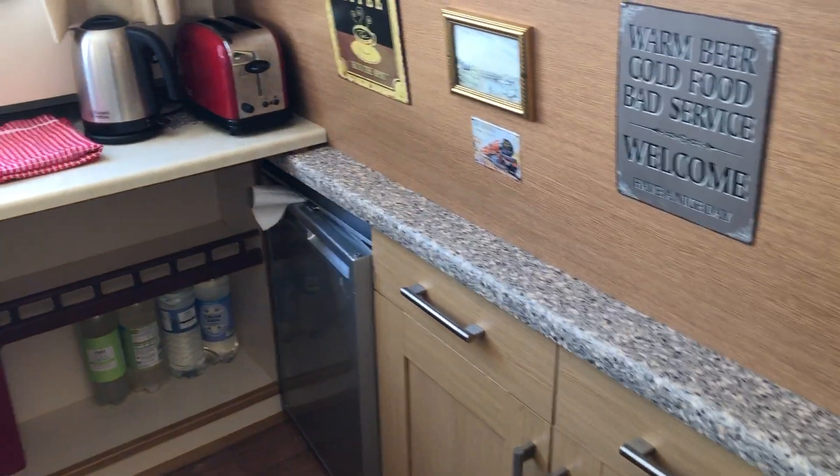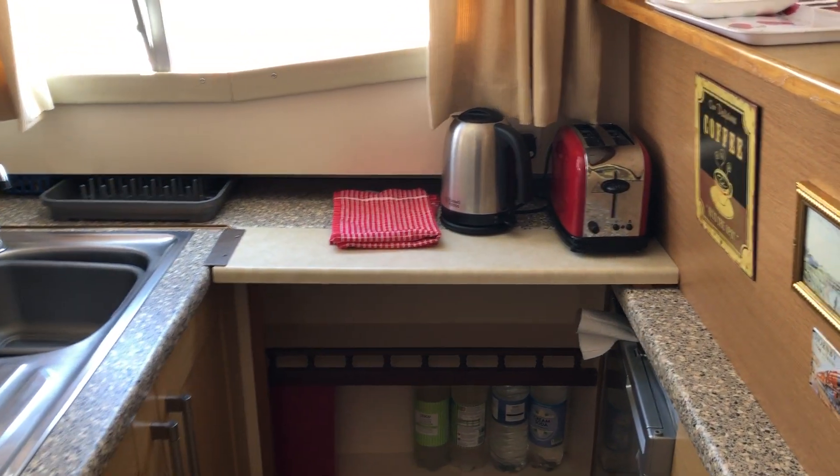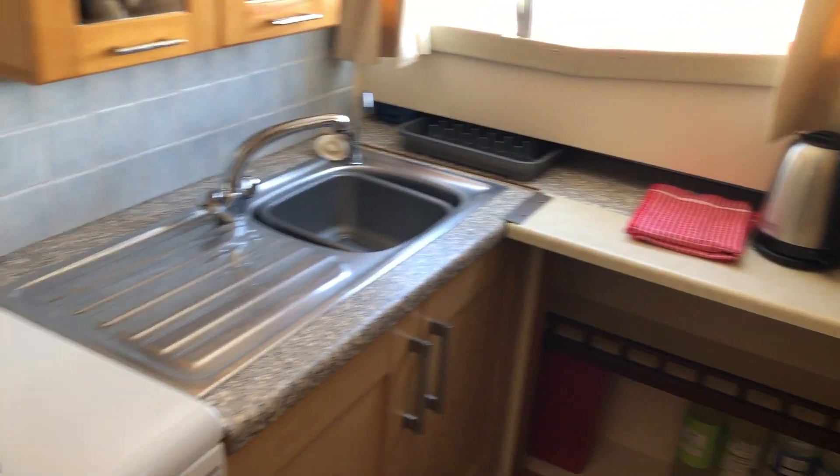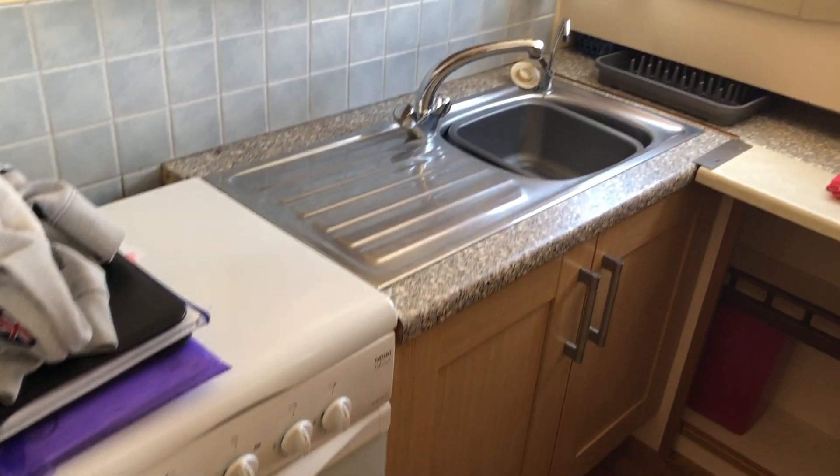On the midship port side is the galley, and the current owners are leaving the 12-volt fridge, kettle, toaster, obviously the sink, and of course the four-burner gas hob oven.